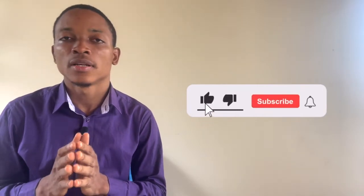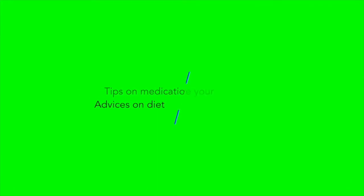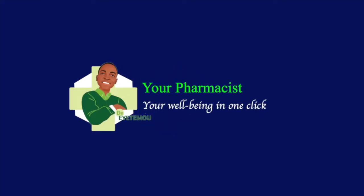Thank you for watching the video. Please consider liking the video, subscribe to my channel, and turn the notification bell on so that you won't miss my upcoming videos. We'll see you next time.